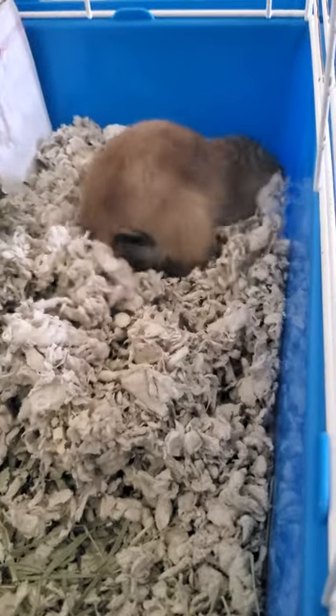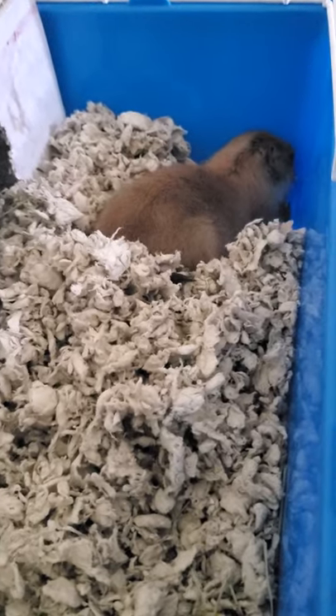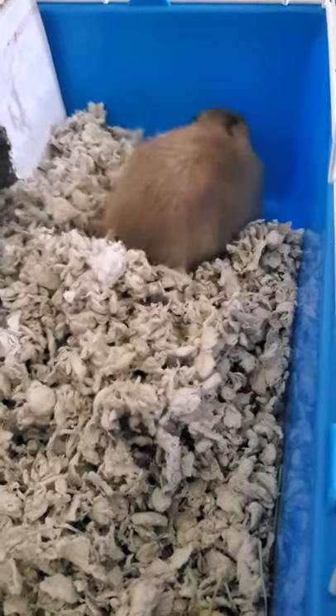She loves to burrow in her little bedding. I named her Penelope.